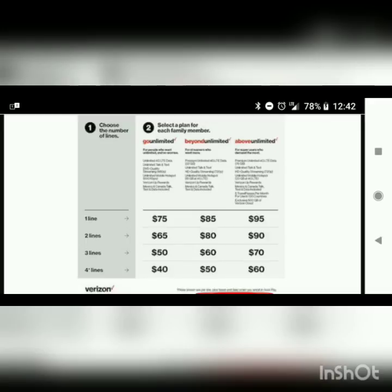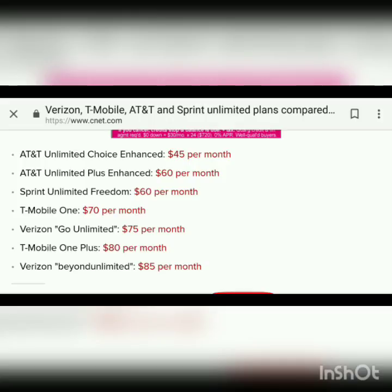Now I want to switch over and change gears to a comparison of what's offered in the market from the four major carriers. Starting with the lower tier offerings, AT&T's lower tier offering is $45 per month for the first line. Do keep in mind that they do charge $30 for the line access fee, so it's actually truly more like a $75 plan. The AT&T Unlimited Plus is kind of their premium offering, so it's $60 per month plus the $30 line access fee, putting it at $90.